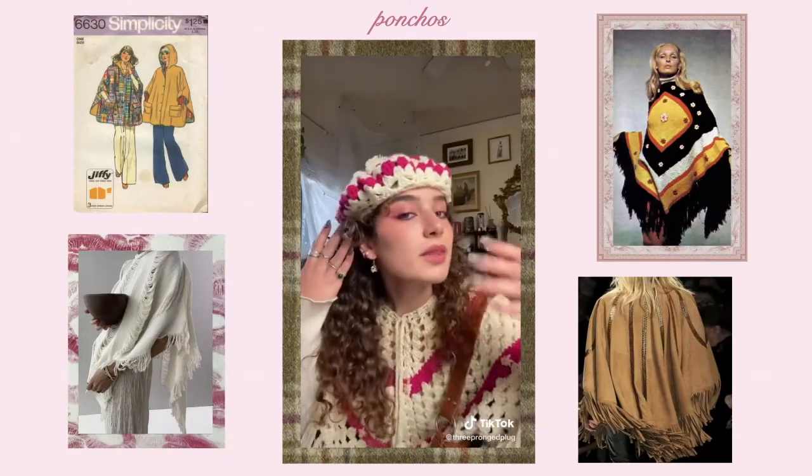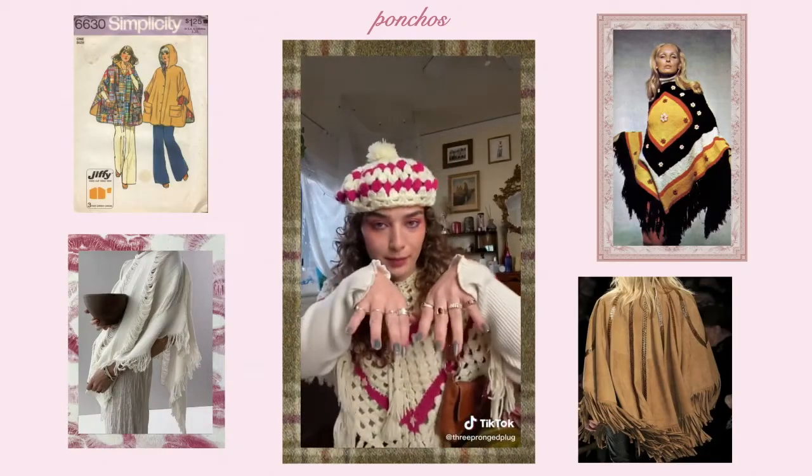The next thing is very controversial — people are going to absolutely hate it or be here for it. I personally think ponchos are going to come back. In the early 2000s I was very much a poncho wearer. I saw a TikTok of this girl in a matching poncho and it looked so cute — they're practical, fun, and warm for wintertime.